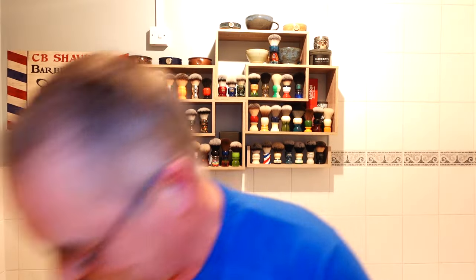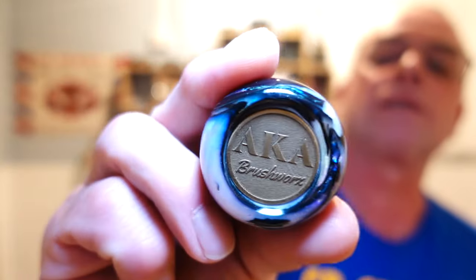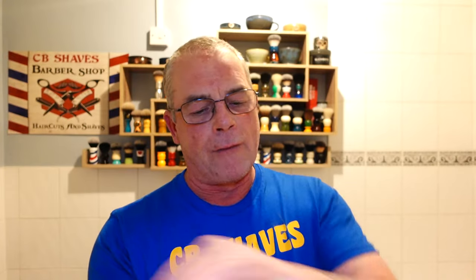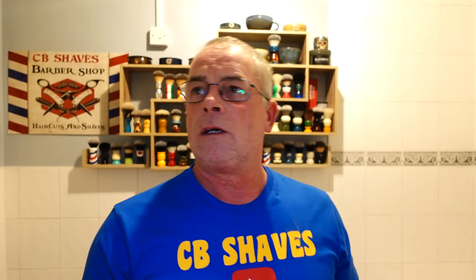Going to whip that up with a new brush — I bought it off Joseph, my favourite enabler, hello Joseph! It's the AK Brushworks. Look at that handle — it's beautiful, nice big handle, just what I like. And this is a synthetic G5C knot.